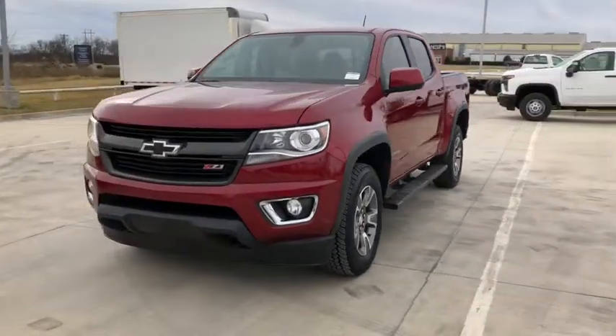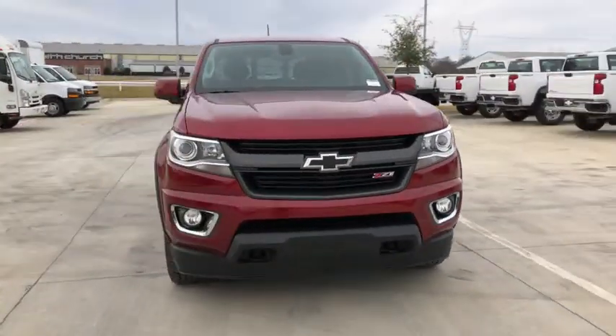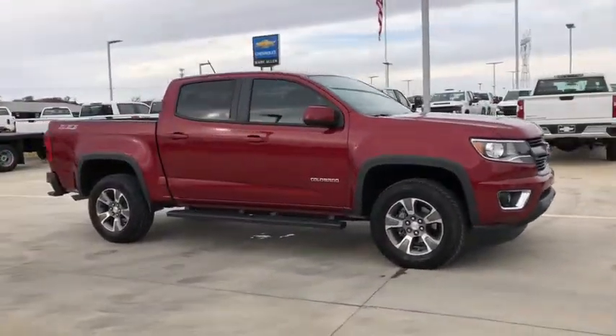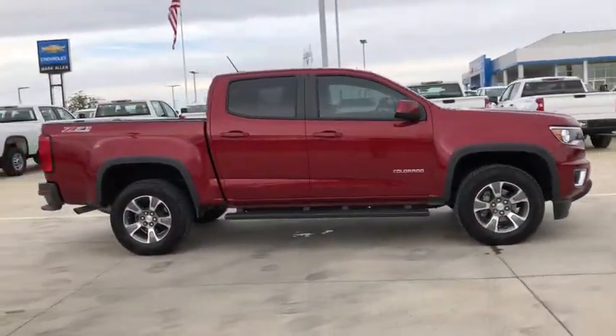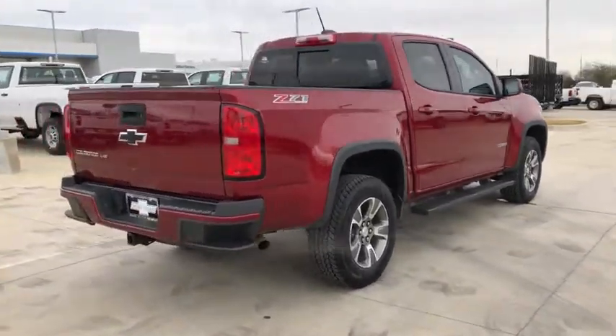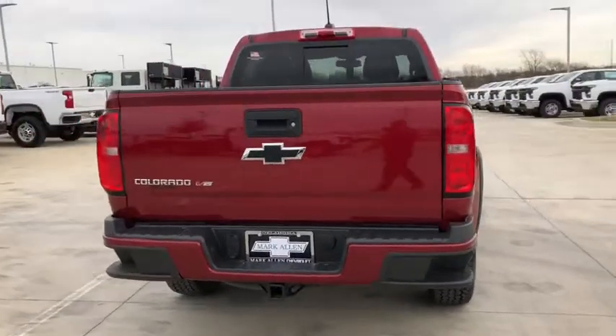Hop into the 2018 Chevrolet Colorado. This vehicle is an outstanding buy with fewer than 30,000 miles on the odometer. The Colorado delivers the power you need to get the job done, the comfort and amenities you want, and the fuel efficiency that just makes sense in today's world.